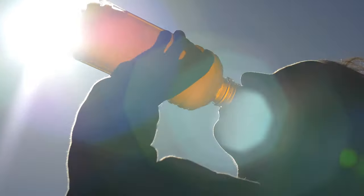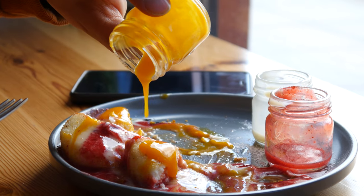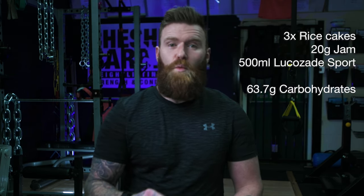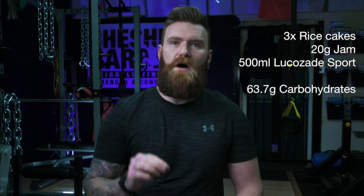There are many ways to get these fuel sources on board, and my advice is to get as much variety as possible. Carbohydrate sources may come in the form of an energy drink such as Lucozade or Powerade, solid foods such as rice cakes and jam, or fruits high in sucrose such as pineapple. For example, three rice cakes with jam plus a 500ml bottle of Lucozade gives you around 63 grams of carbohydrates. Another example is a pack of Snack-a-Jacks, 200 grams of pineapple, and one 60ml energy gel sachet.